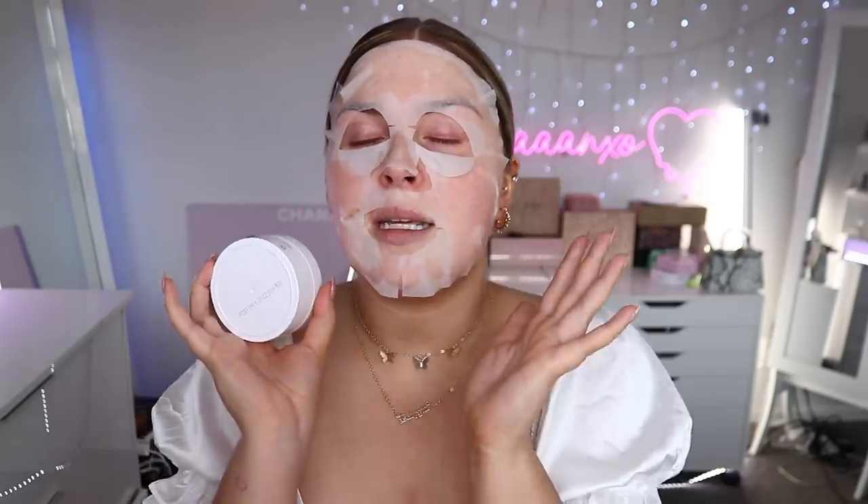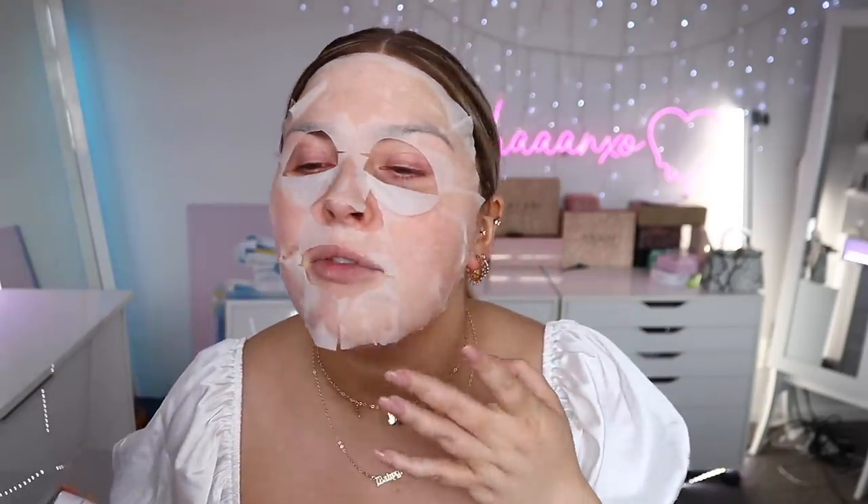I'm gonna let this sheet mask sit on my face for 10 to 15 minutes and I'll be right back. These eye patches are really nice to wake you up in the morning — you can put them in the fridge, let them cool down, and pop them on for a de-puffing effect. Or you can use them last thing at night before bed.